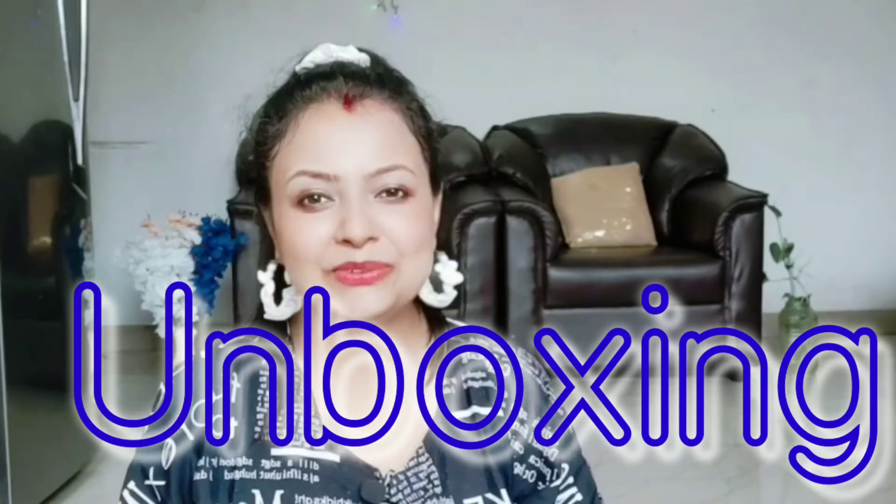I bought something, I purchased something online which is on the way, so I'm going to add a video and you can get some ideas from it, and if you like it, then you can purchase it. Today's video — I have purchased something from Flipkart and I will also give you some reviews.